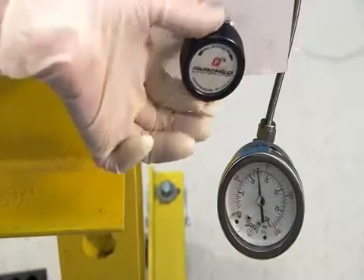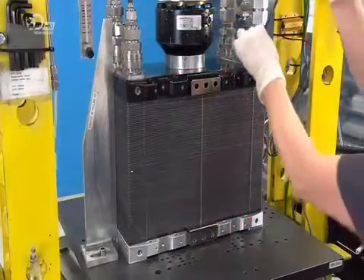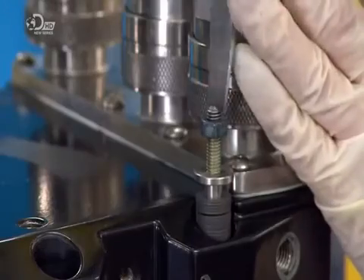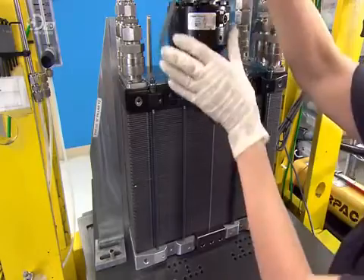The technicians run a quality control test with nitrogen gas to verify the seal. Before releasing the press, they install high-strength steel rods to bind the compressed cells together. For a stack this size, the rods apply three tons of pressure.